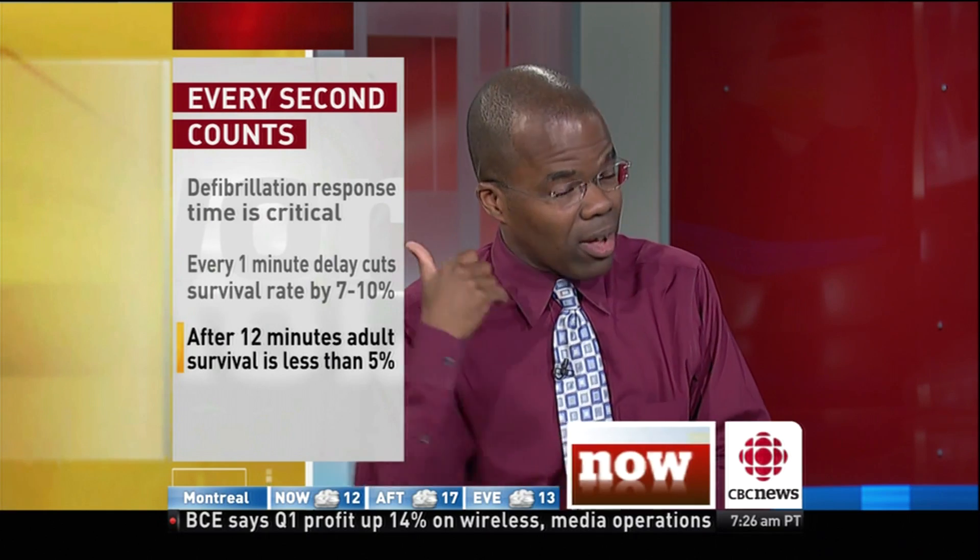When it comes to someone's heart that has stopped working effectively, every second counts in saving their life. Get the ambulance on the way, call 911, start the compressions. And if you have a defibrillator, set it up and let it do its job.